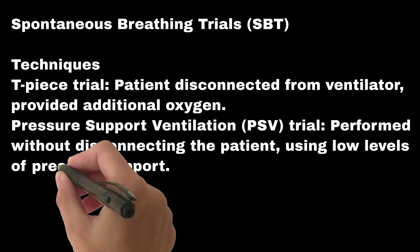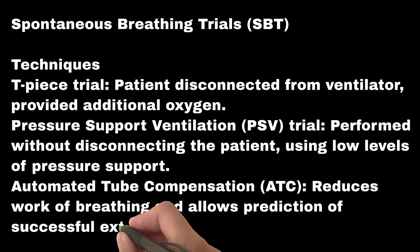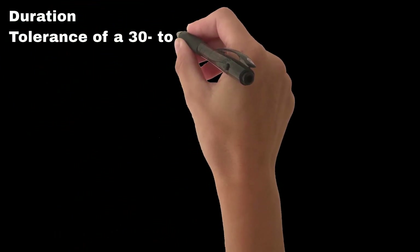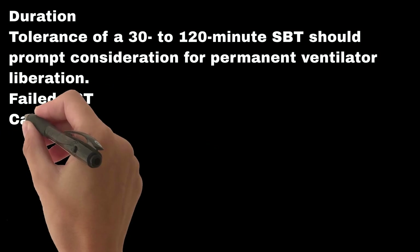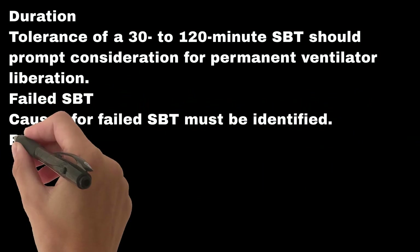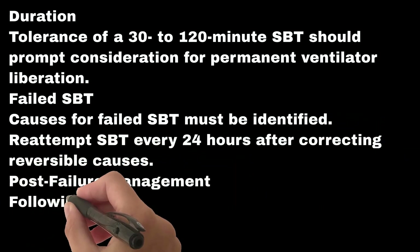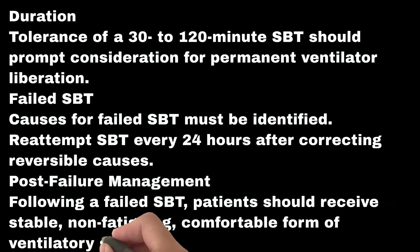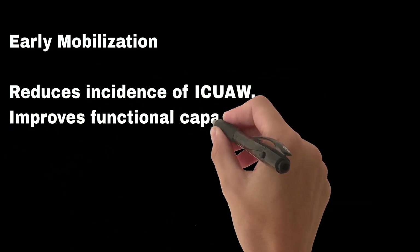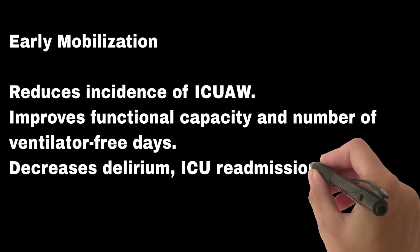Automated tube compensation, ATC, reduces the work of breathing and allows prediction of successful extubation. Tolerance of a 30 to 120 minute SBT should prompt consideration for permanent ventilator liberation. If the SBT fails, causes must be identified and SBT re-attempted every 24 hours after correcting reversible causes. Following a failed SBT, patients should receive a stable, non-fatiguing, comfortable form of ventilatory support. Early mobilization reduces the incidence of ICU-acquired weakness, improves functional capacity and ventilator-free days, and decreases delirium, ICU readmissions, and ICU loss. Protocolized rehabilitation is recommended for patients ventilated greater than 24 hours.